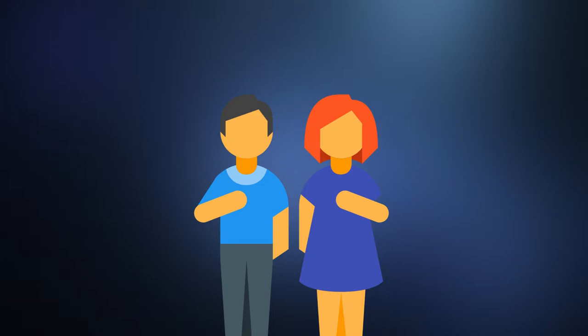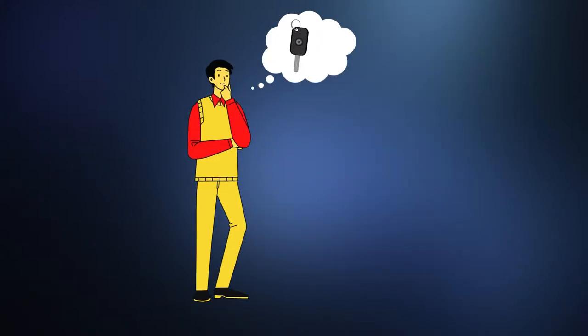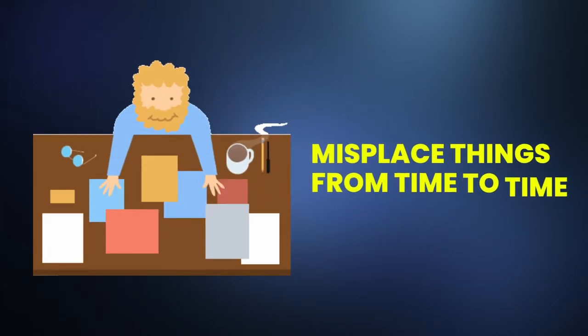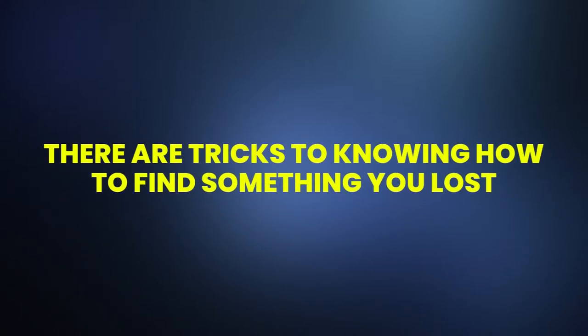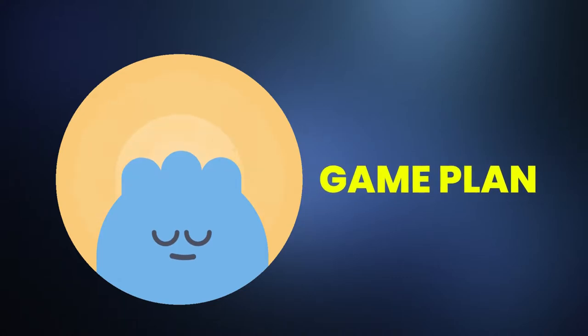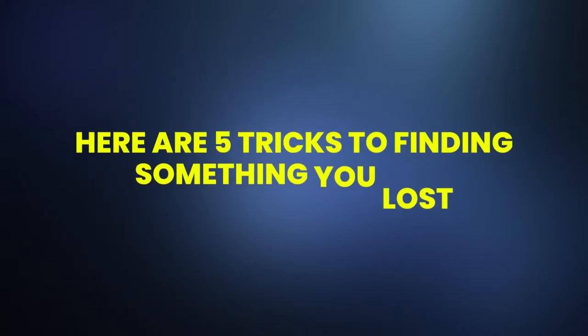We've all been there. You're about to head out the door and you suddenly realize your car keys are gone. Even the most organized people with the most organized homes misplace things from time to time. However, there are tricks to knowing how to find something you lost. It may take a few deep breaths and a game plan. Here are 5 tricks to finding something you lost, even in a hurry.